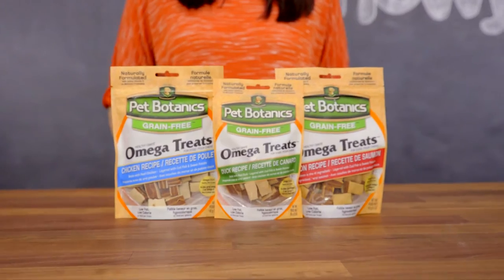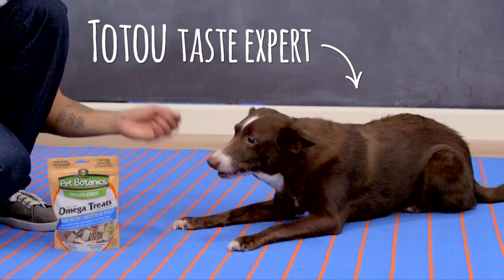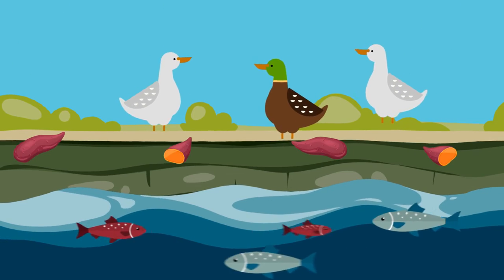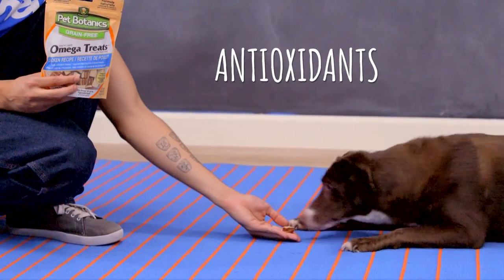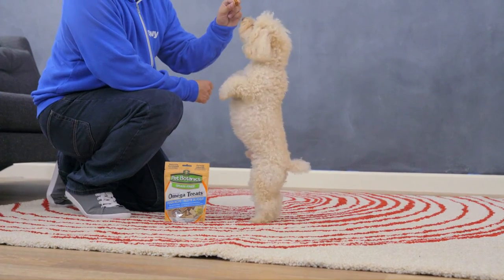Now these Omega treats are the ultimate reward for your dog. Each treat features layers of mouth-watering ingredients like real duck, codfish, and sweet potato. It's a highly digestible treat for dogs of all shapes and sizes. Plus they're loaded with nutrient-rich vitamins, antioxidants, and omega fatty acids, so your best friend will be happy inside and out.